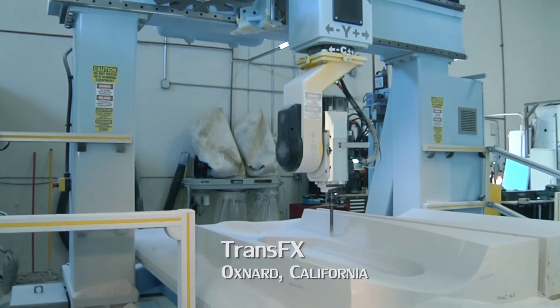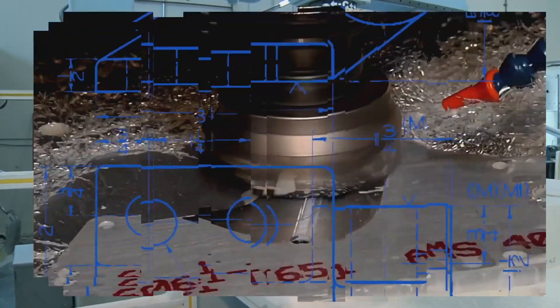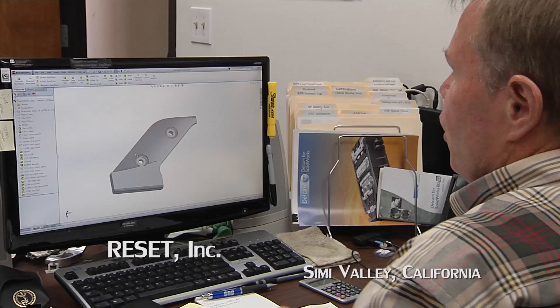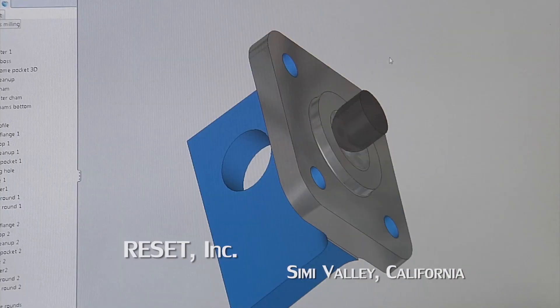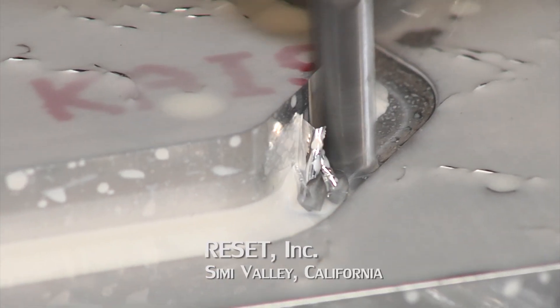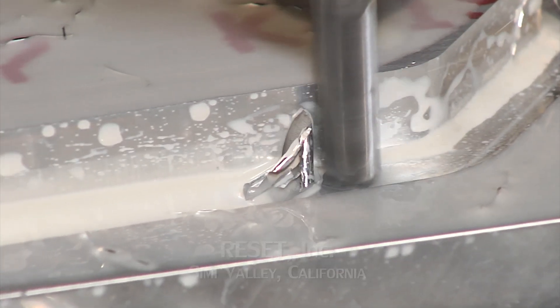A lot of other softwares just can't get in there. A lot of times we'll receive a PDF file that is a copy of a print from back in the 50s and 60s. DellCam for SolidWorks has been fantastic because most of the items that I work on can change two or three times a day. Having the ability to go in and modify parts and not have to re-cam the entire part is a huge value to us.